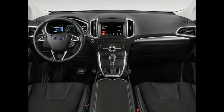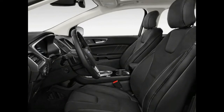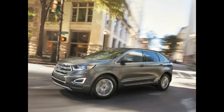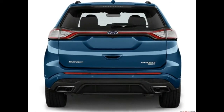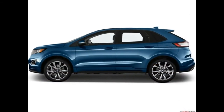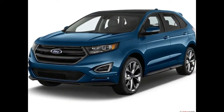Under the hood of the Yukon Denali is the familiar 6.2-liter V8 engine, rated at 420 horsepower and 460 pounds-feet of torque. The big news, of course, is the new 10-speed automatic transmission jointly developed by Ford and GM. It has slowly made its way across the model ranges of both companies over the course of this year and is now featured on the Denali, where it replaces last year's 8-speed automatic transmission.